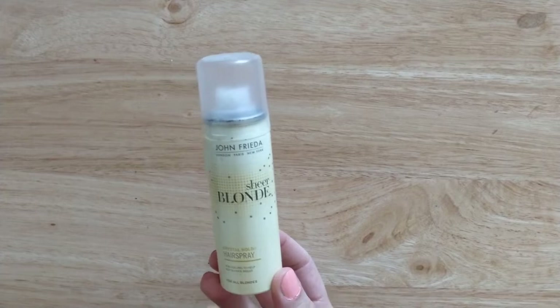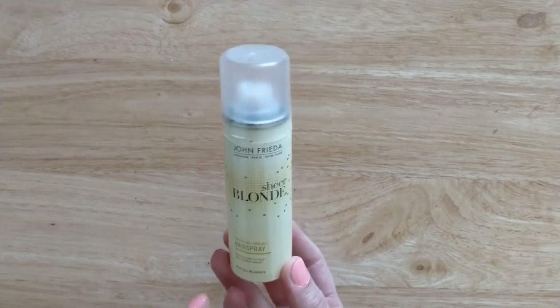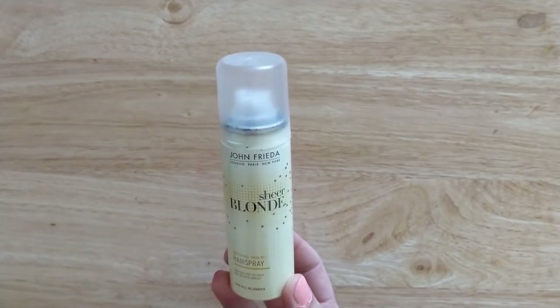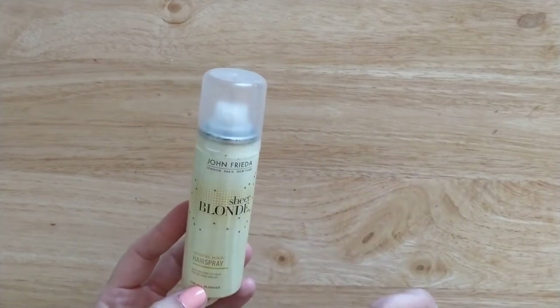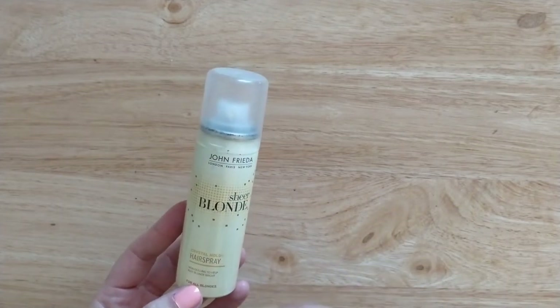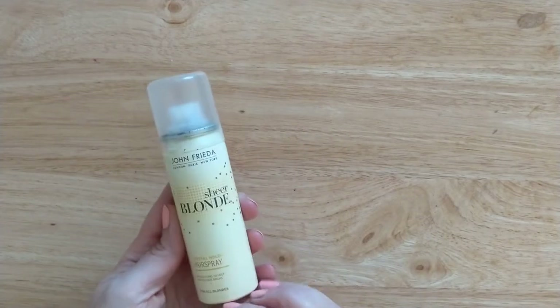I had this one for absolutely ages — I think it came through Latest in Beauty as a freebie. It's the Sheer Blonde Hairspray with a medium hold, which is what I prefer — I don't like super strong hold. It has a slight tint to it, which is why it's formulated for blondes.